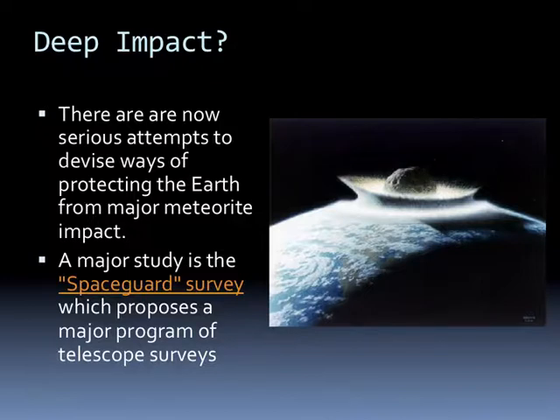There are now serious attempts to devise ways of protecting the Earth from a major meteorite impact. The Space Guard Survey proposes a major program of telescope surveys. A fairly large asteroid striking the surface of the Earth could send a wave of debris material several hundred miles high moving at the speed of sound around the Earth. We want to be able to determine if something's coming at us and maybe be able to do something about it before it actually does.